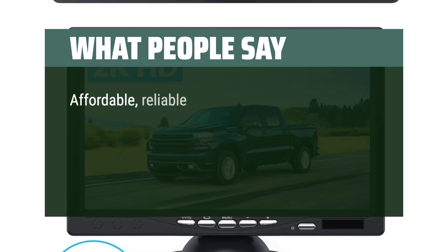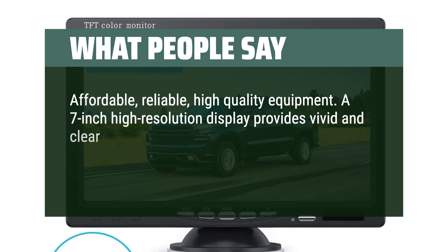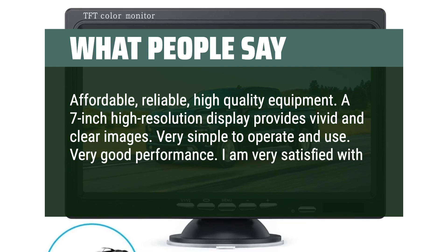Affordable, reliable, high-quality equipment. A 7-inch high-resolution display provides vivid and clear images. Very simple to operate and use. Very good performance. I am very satisfied with this product.